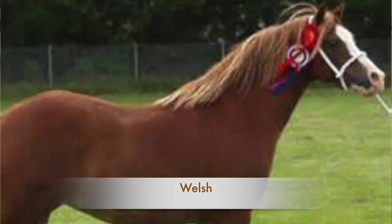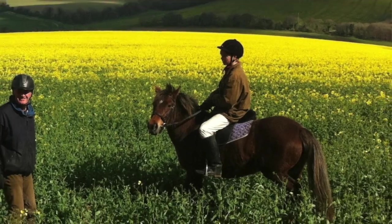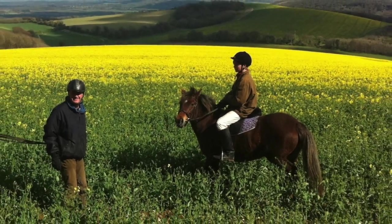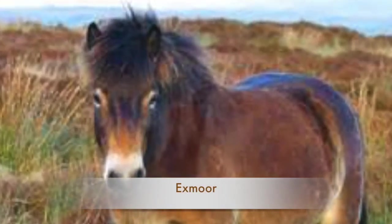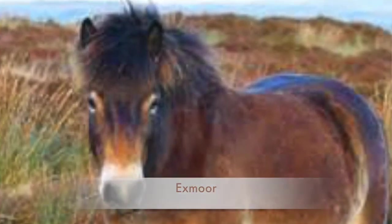There's the Highland pony in Scotland, the very famous New Forest pony down in the New Forest, and then there are some lesser known ones like the Exmoor, the Dartmoor, and the Fell ponies. These are all ponies that are now perhaps not quite so many of them around, and some of them even on the endangered list, but they are native ponies of the British Isles.